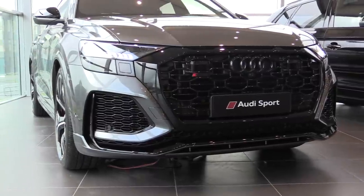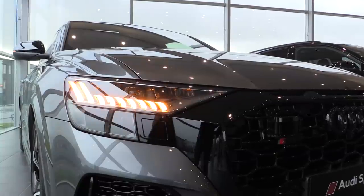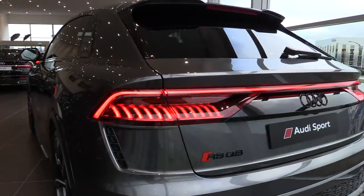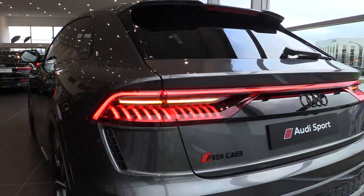The exterior of this car is very aggressive, very dominant. I love the blacked out grille with the 3D design. It has also the LED matrix headlights with the dynamic turn signals in the front and in the back. It has a beautiful oval exhaust, very big, just like the RS7.